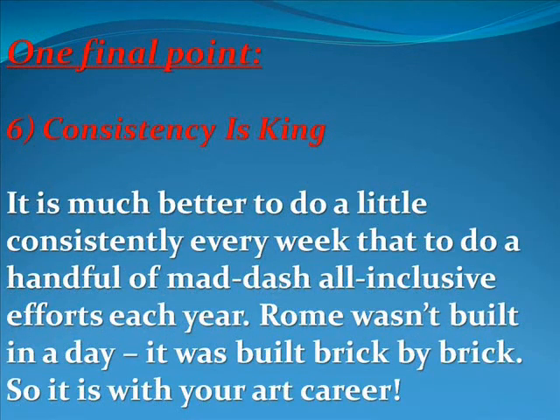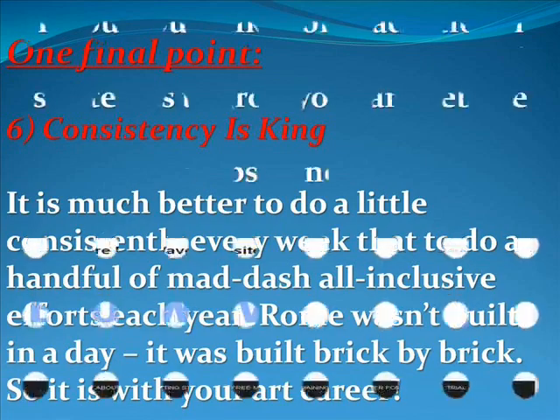One final point: be consistent. Consistency is king. It is much better to do a little consistently every week than to do a handful of mad dash all-inclusive efforts each year. Rome wasn't built in a day — it was built brick by brick. So it is with your art career as well.